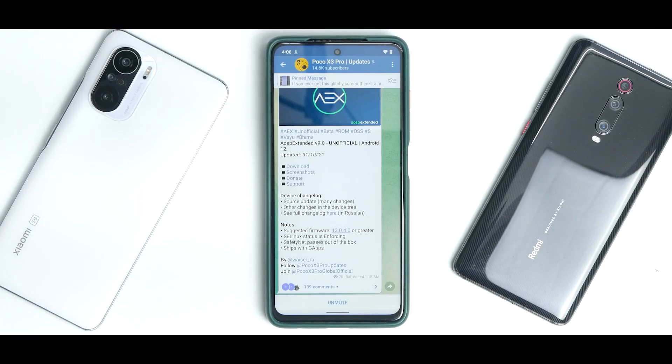Hey guys, welcome to another video for the Poco X3 Pro, also known as YUF Bhima. Today we are talking about AOSP Extended Version 9, unofficial, based on Android 12. This is a quick 24-hour review — I've used it since yesterday. We have benchmarks and a few other factors you should know about before you decide to flash this particular ROM.